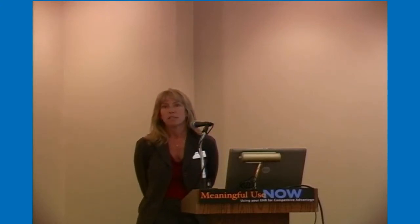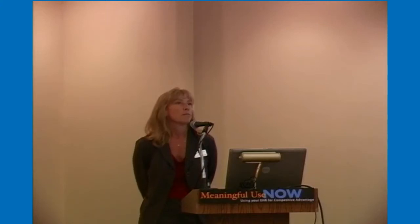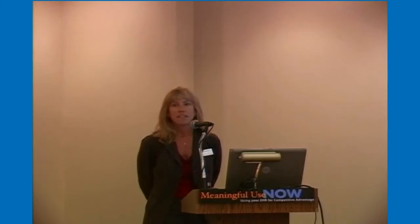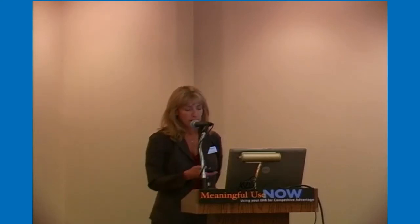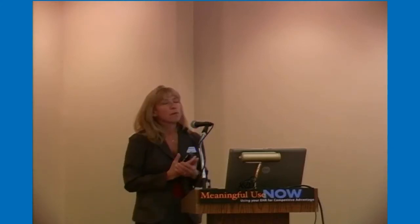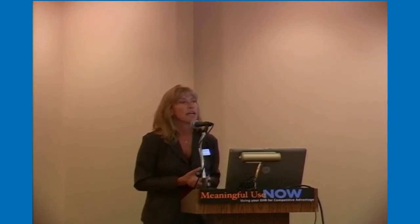You have to be on what's called certified EHR technology. That is up to your software company to get that certification. Those requirements come from the ONC, and there is a vigorous testing process the software goes through to become a certified product. Then there's the part for hospitals to prove they are actually using that certified EHR in a meaningful way — confirming clinical results, improving efficiency, quality, and patient safety.